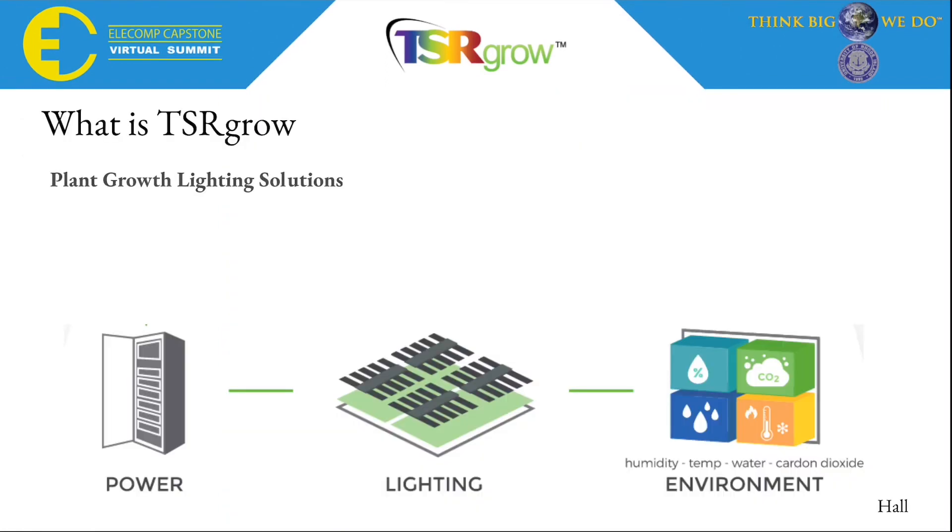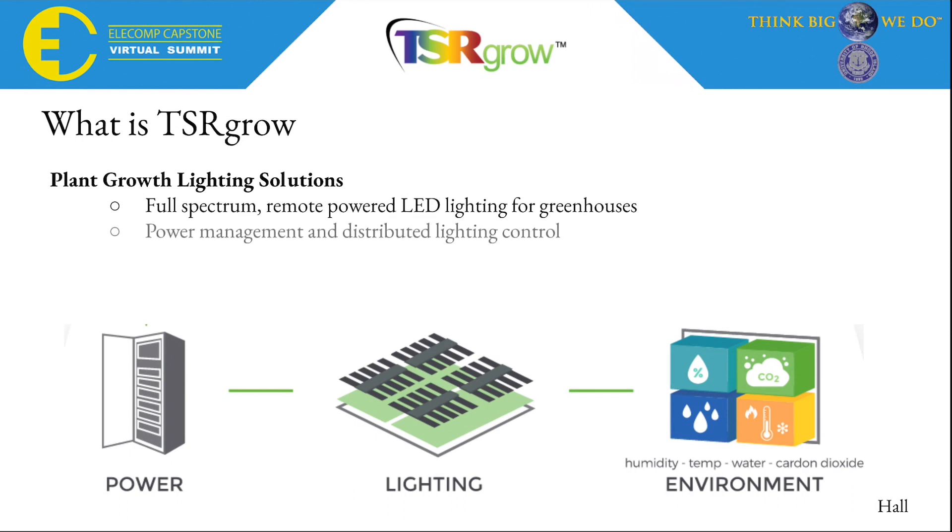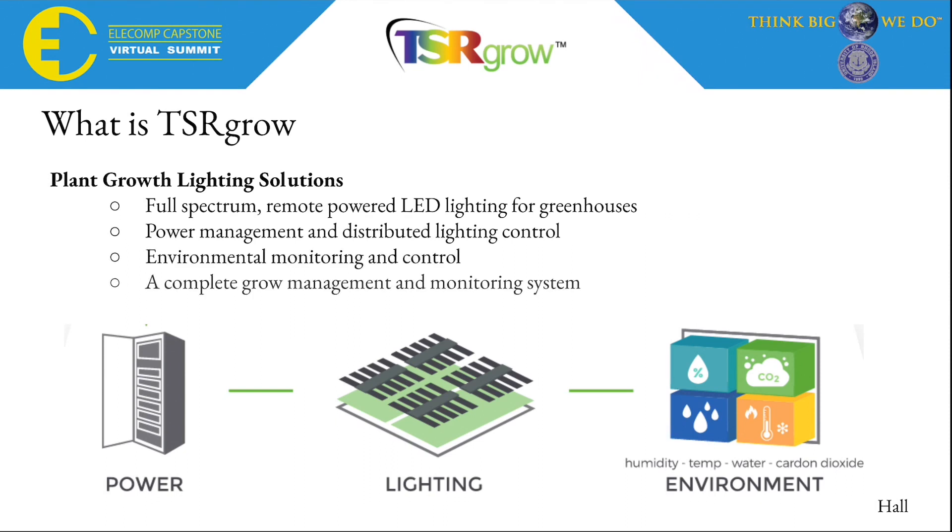TSR Grow is a plant growth lighting solutions company. They offer full-spectrum remote-powered LED lighting for greenhouses, power management and distributed lighting control, environmental monitoring and control, and a complete grow management and monitoring system.